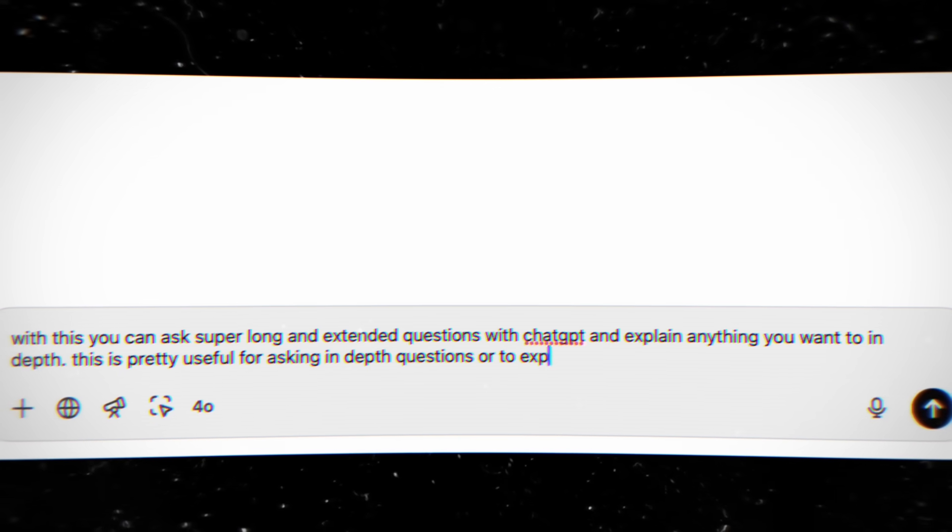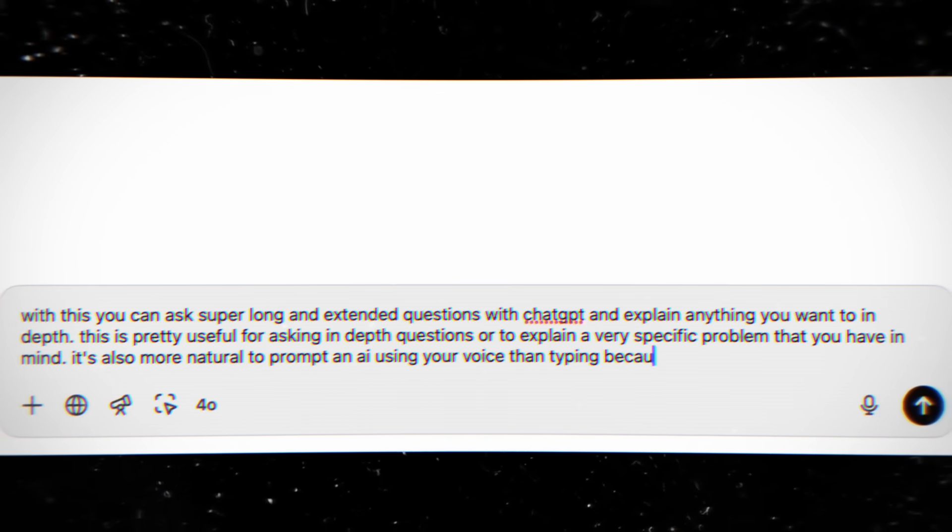This is super convenient and it's saved me a lot of time. It's also really useful when you're searching something with ChatGPT and you want to explain something in depth — you can hold down and ask a way longer question without having to type everything up.